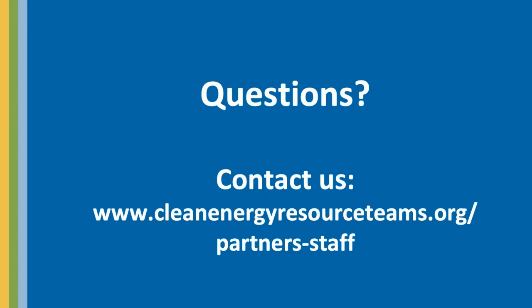That was a really quick overview, but it's a very powerful tool for managing your energy use in your buildings. If you have any questions, feel free to contact us. Our contact information is on the web at www.cleanenergyresourceteams.org.